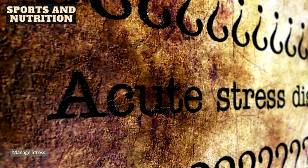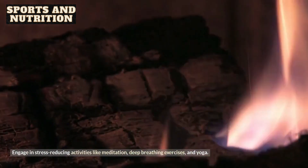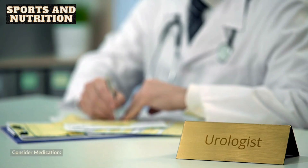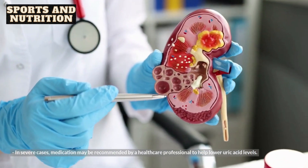9. Manage stress. Chronic stress can contribute to elevated uric acid levels. Engage in stress-reducing activities like meditation, deep breathing exercises, and yoga. 10. Consider medication. In severe cases, medication may be recommended by a healthcare professional to help lower uric acid levels.